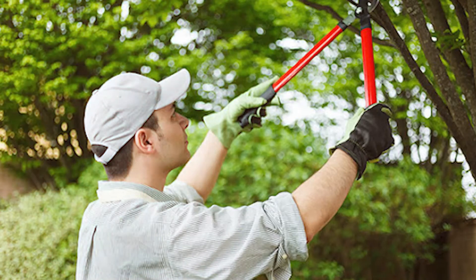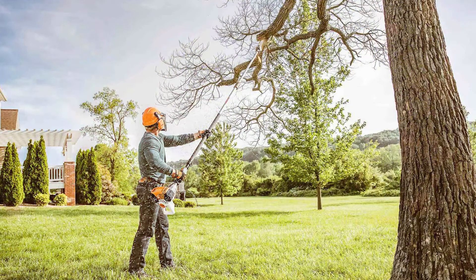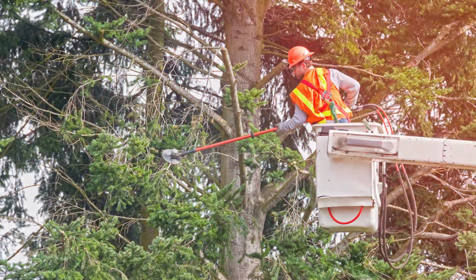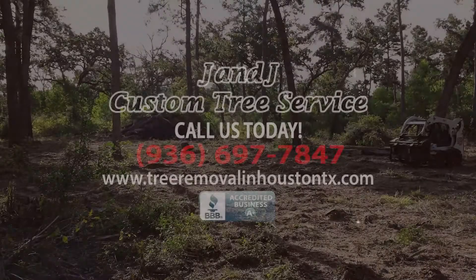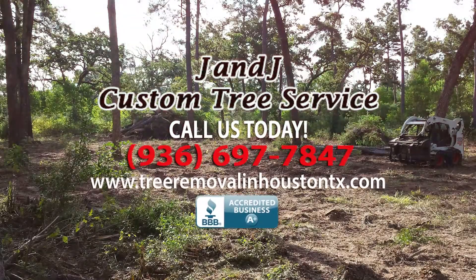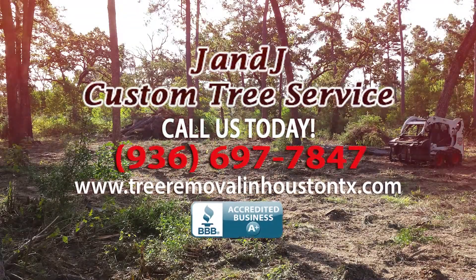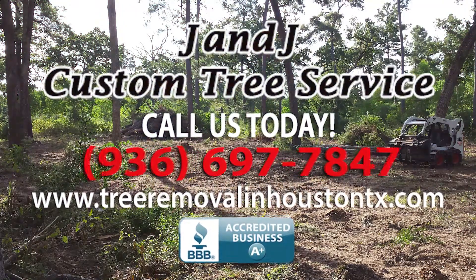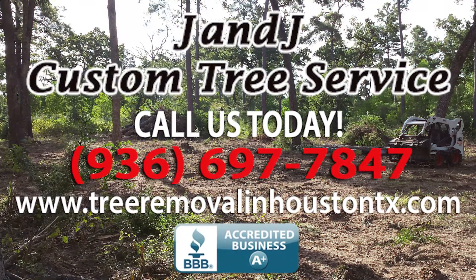We are fully licensed and insured for your protection and to let you know that you are dealing with safe, conscientious professionals who are dedicated to your complete satisfaction. We are a proud accredited A-plus member of the BBB, so give us a call today at 936-697-7847. Or you can visit us online at www.TreeRemovalInHoustonTX.com.